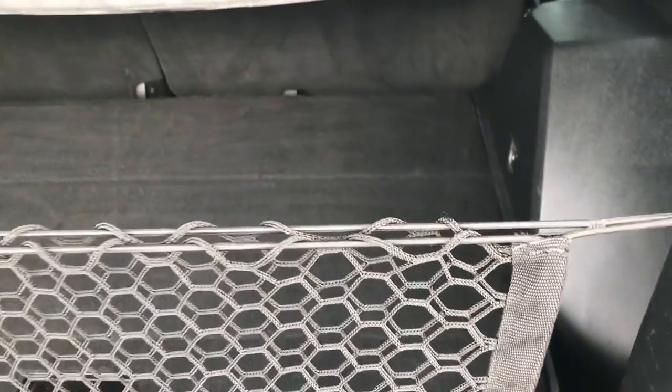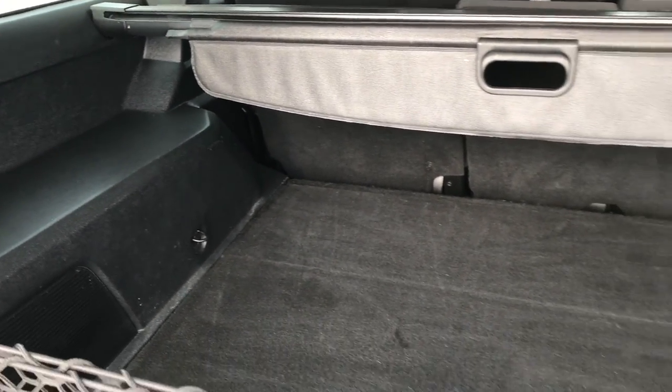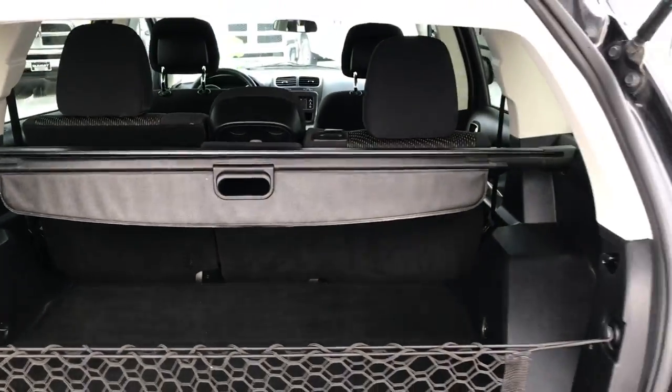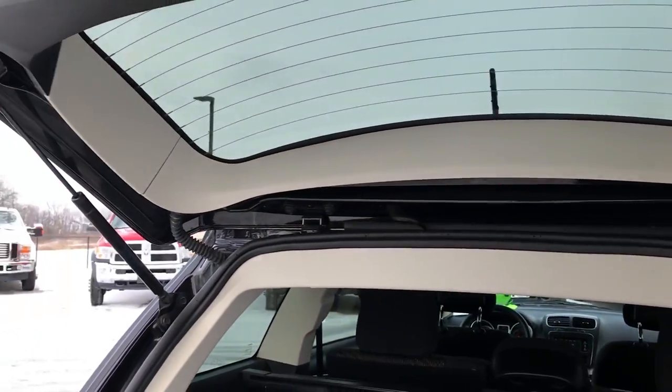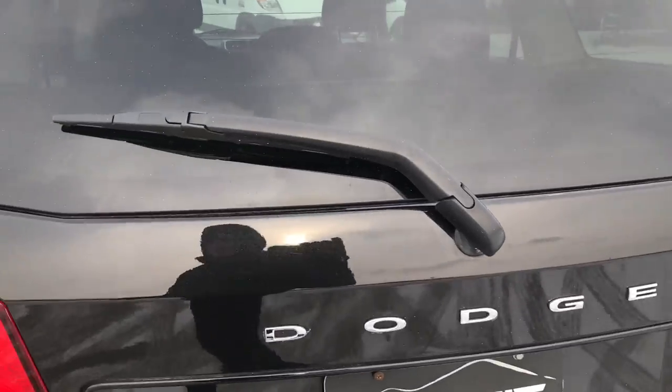As you go into the back storage area, it's very clean as well — no major rips or tears. It does have the sunshade, which is really nice to keep your groceries cool. Also, if you've got personal items back here and you don't want anybody to see them, it's really nice for that. You can see that the shocks work really well on this one, and the gate shuts nice and solidly.